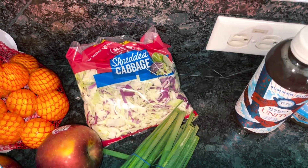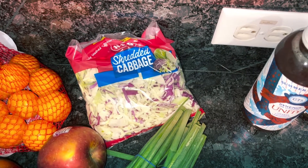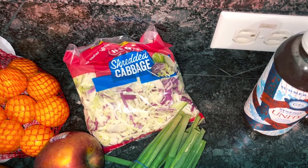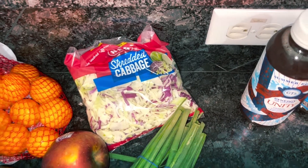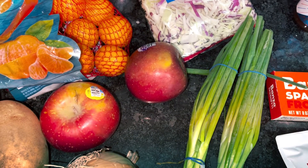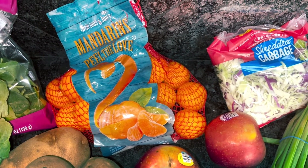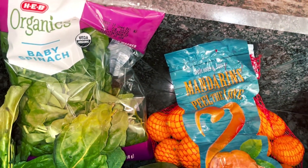I got this coleslaw mix because it was cheap and since we only have five days cooking at home this week, it was a way we could have something different. I'm just gonna add some carrots, radishes, apple cider vinegar, and maybe some almonds — have that as a starter salad one night. Two Fuji apples to snack on with some almond butter. Mandarin oranges for the mandarin chicken salad I mentioned.